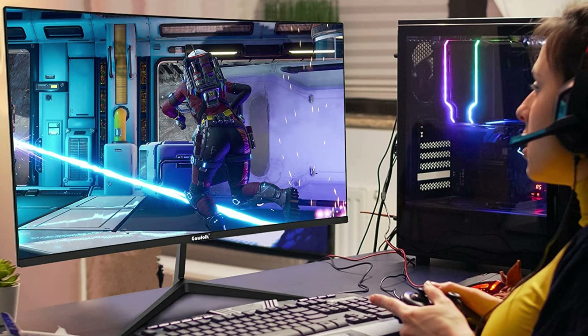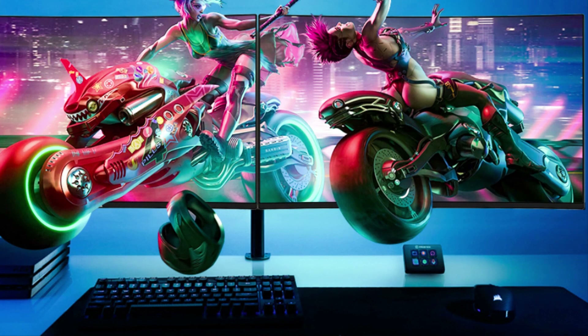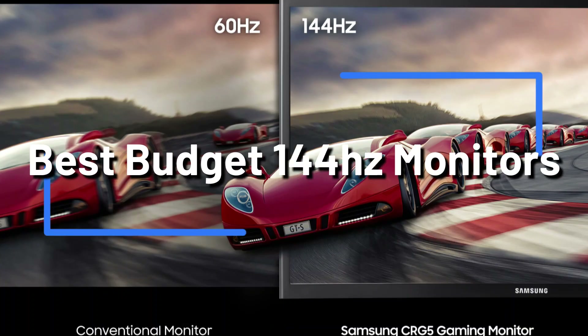Are you seeking a cheap gaming monitor that still provides an enjoyable and responsive gaming experience? You are in luck if so. This buying guide will examine the top 4 144Hz gaming monitors that are currently on the market.